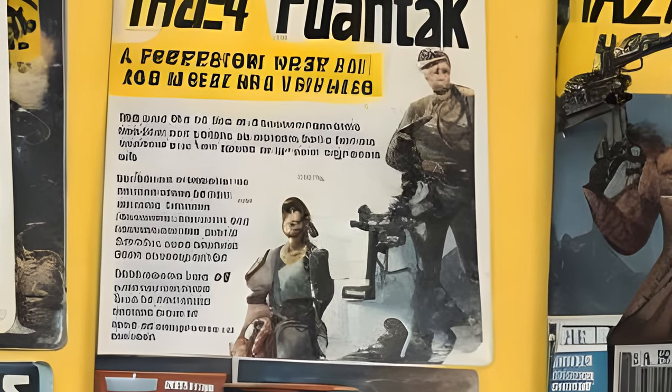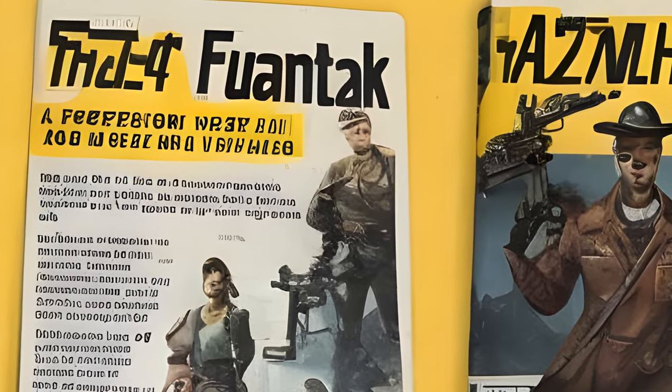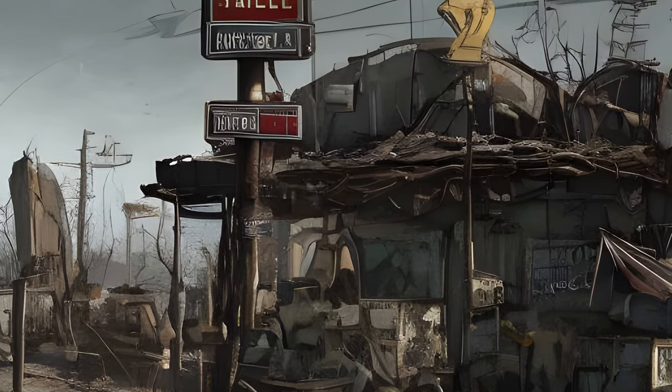These perks can have multiple ranks, with the rank increasing each time the player character reads a copy of the magazine. The magazine may be sold, dropped, displayed, or stored after being read, and the perk or benefit will be retained.